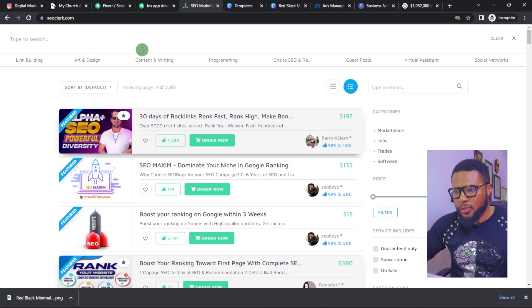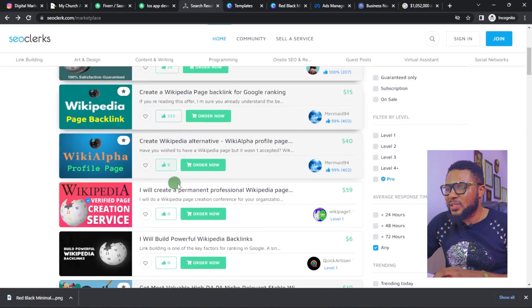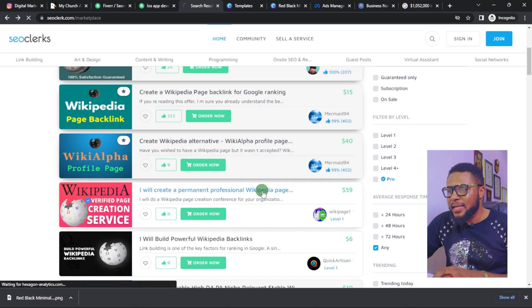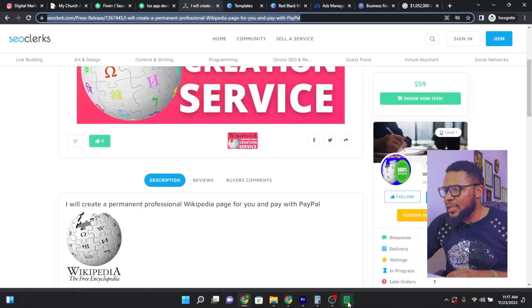Come over to seoclark.com and search for 'Wikipedia.' Wikipedia page creation is in high demand for people who want to verify their social media accounts, and interestingly there aren't many people doing it — you can't even find it on Fiverr because it's banned there. Select the listing that says 'I will create a permanent professional Wikipedia page,' click on it to open, copy the link, and add it to your notepad. Now you have three products saved.